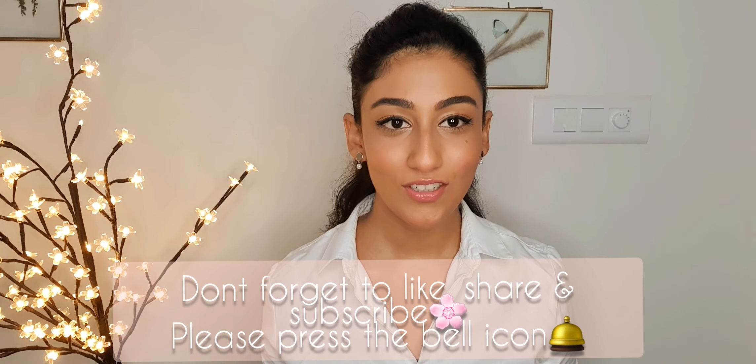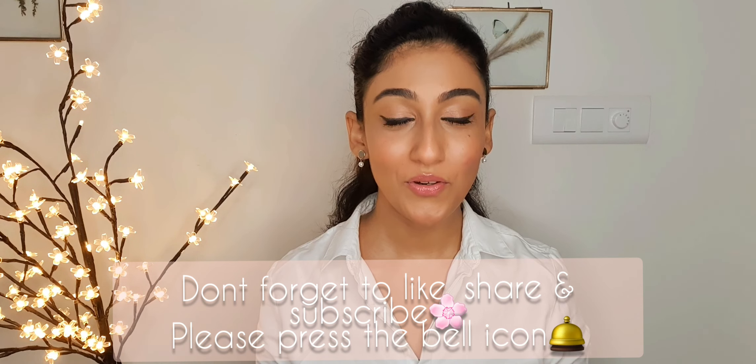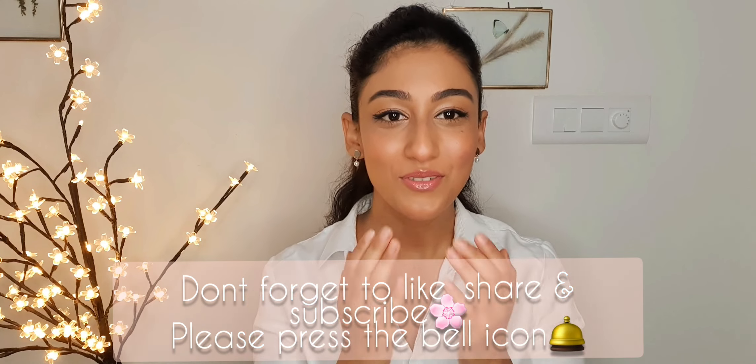This is the final look! I promise it won't take you more than 10 to 15 minutes in the morning, so please take out the time for yourself. This look is very neutral — not loud at all — so you can pair it with anything: a formal shirt, trousers, a suit. I hope you guys enjoyed the video. If you did, please don't forget to like, share and subscribe. Bye bye, see you all very soon!